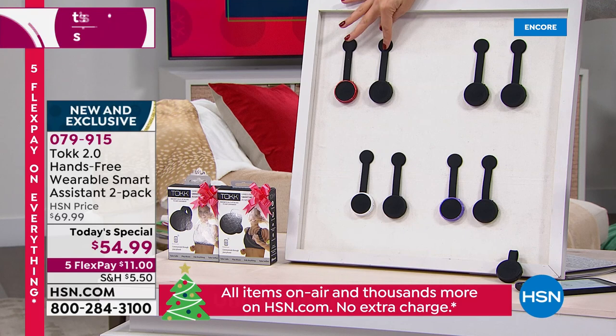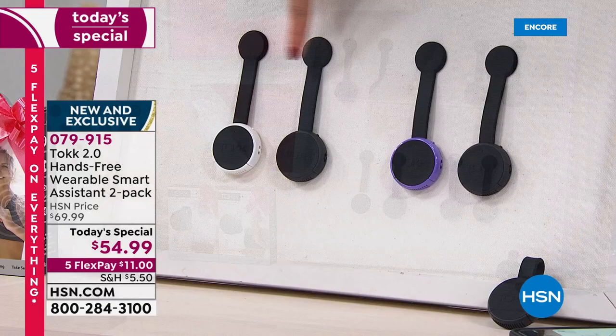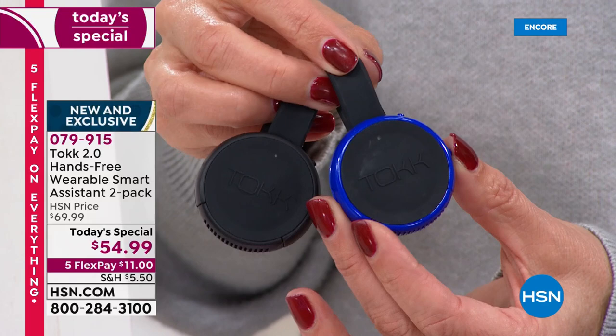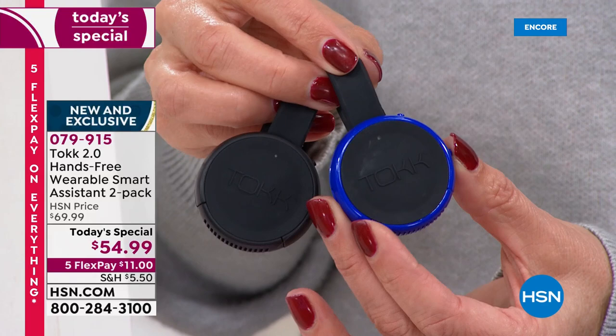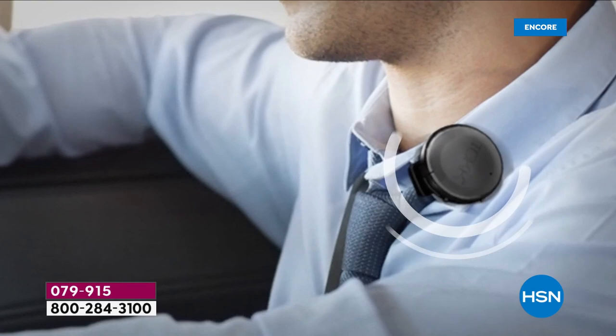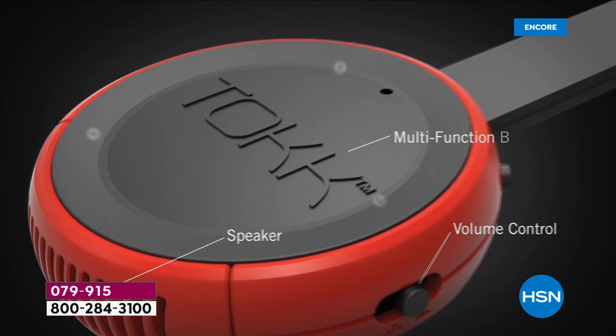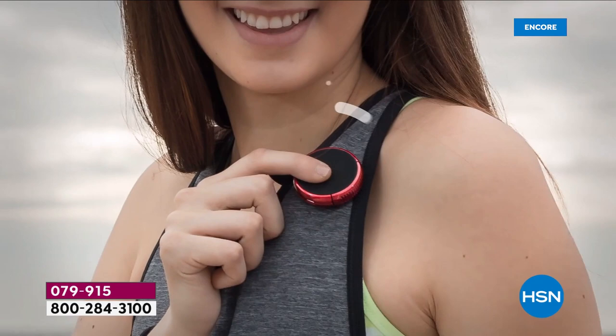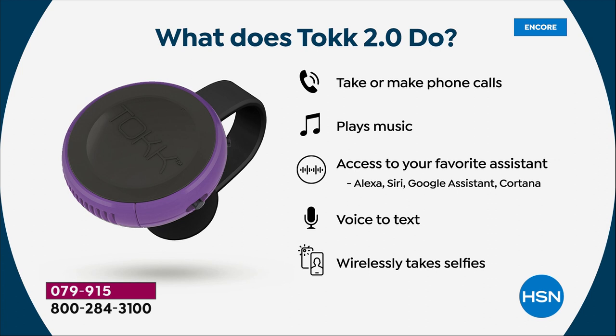Here are the two-packs: black with red, black with black, white with black, black with lilac — brand new color and most popular — and black with blue, also an HSN exclusive. Nowhere else can you get the two-pack. Usually they're $35 a pop. Now we're doing two for less than $55 — just $27.50 a piece. If you're thinking of a great gift for someone who doesn't want to rush across the room to pick up their phone every time it's ringing, or has their phone buried in their handbag or backpack or attached to a charger, this is the answer.